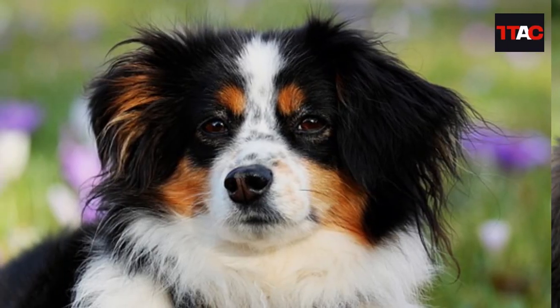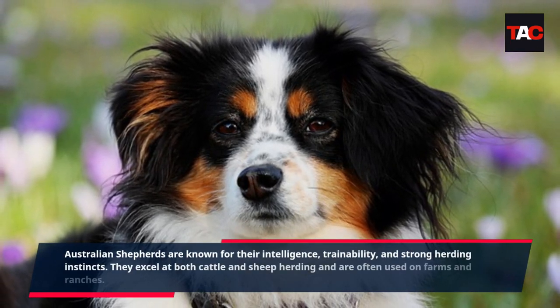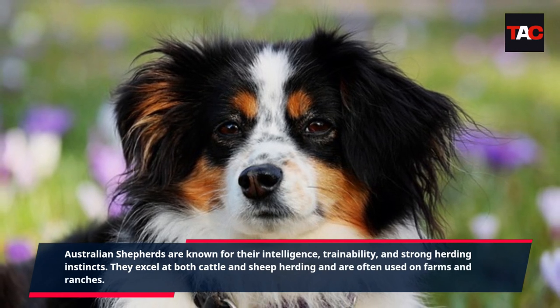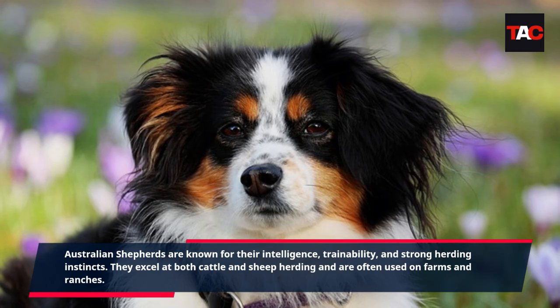Australian Shepherd. Australian Shepherds are known for their intelligence, trainability, and strong herding instincts. They excel at both cattle and sheep herding and are often used on farms and ranches.